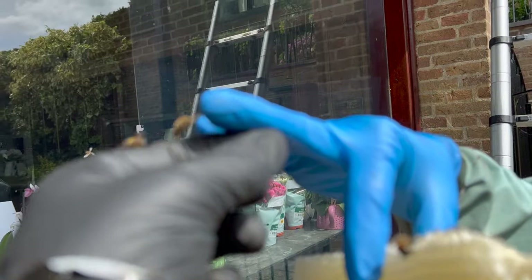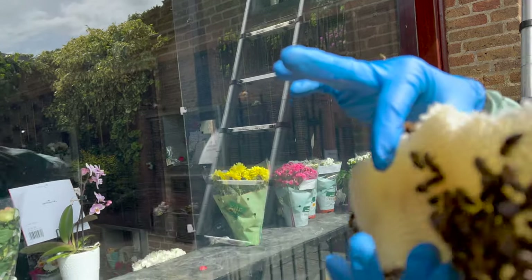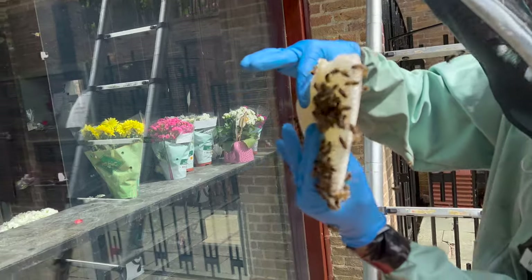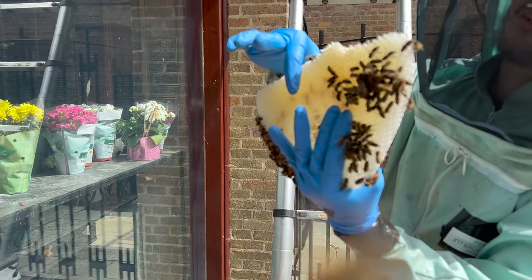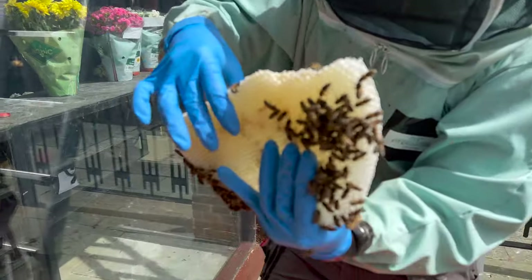Can you pull it out? That's the first time I've been stung through these gloves. That's made it worse after you pushed on them like that. Accidents happen. It really hurts.